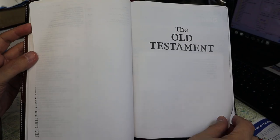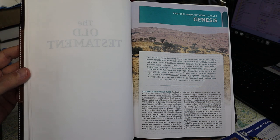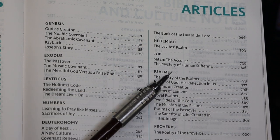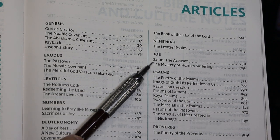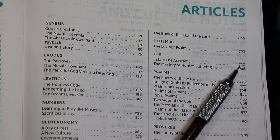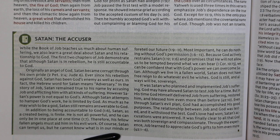Let's flip back and look at some of those in-text study aids. Under the topic of articles, 'Job, Satan the Accuser' caught my eye. We go to page 730 and here we are — an article on Satan the Accuser, which you can pause and read.